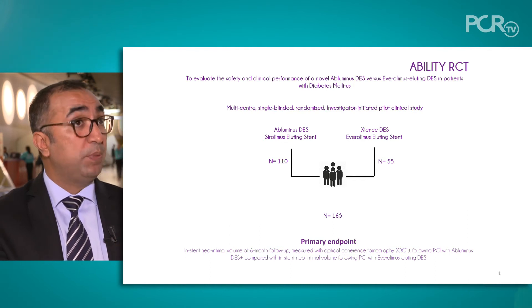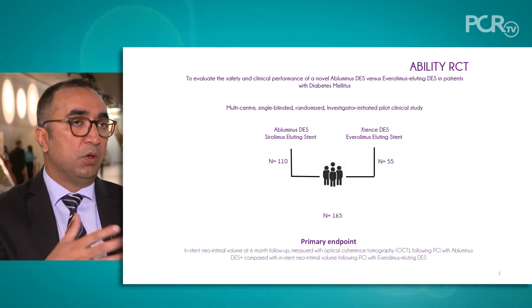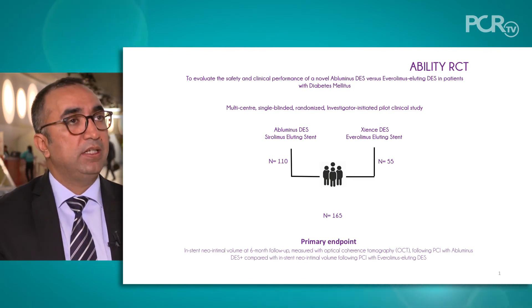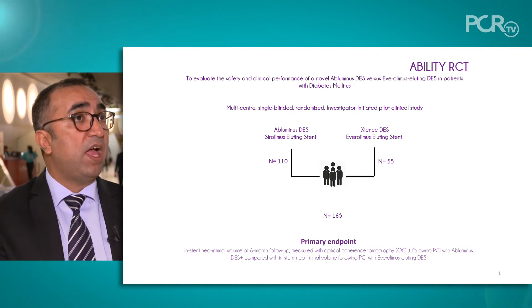We'll be randomizing diabetic patients — type 1 or type 2 on therapy. They'll have an angiogram, and if they have disease treatable percutaneously, they'll be randomized in a two-to-one fashion: 110 patients treated with the Bluminous versus 55 patients treated with an Everolimus-eluting stent. The primary endpoint is an OCT endpoint — neointimal volume at nine months — because we believe the drug-coated balloon stent will give better efficacy in inhibiting neointimal hyperplasia.